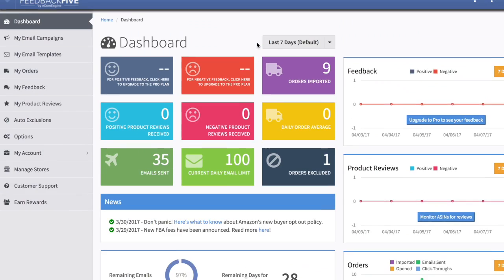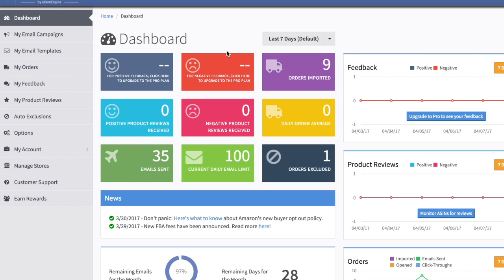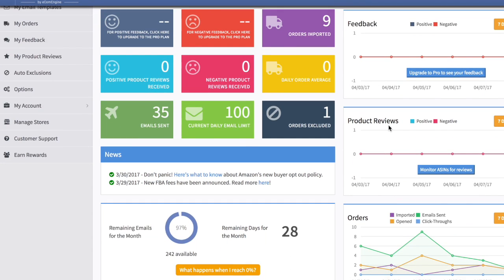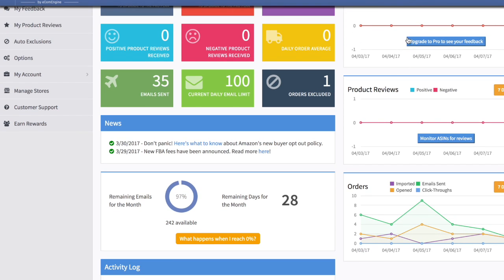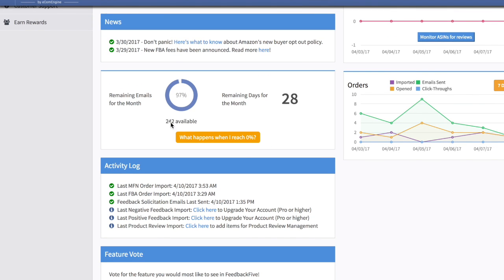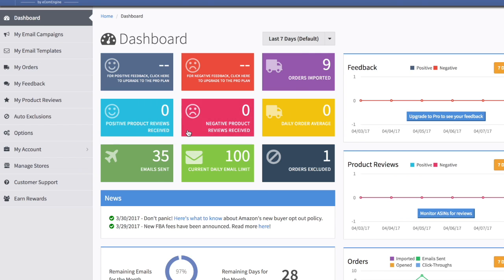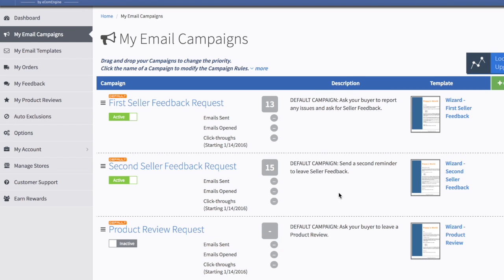So I'll log in to show you. You get a nice dashboard — some items are zero because it hasn't pulled information in yet. It tells you how many emails sent in the last seven days, orders imported, and so on. Most of the data from Amazon is pretty instant. If someone leaves feedback on your Amazon store, it'll get populated here to show you.